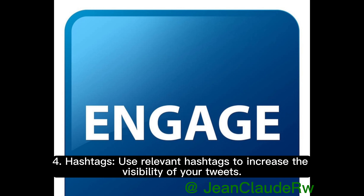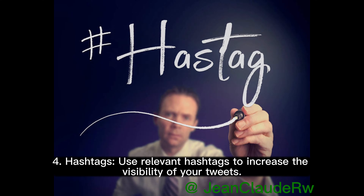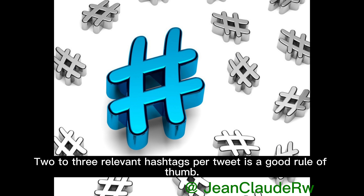4. Hashtags. Use relevant hashtags to increase the visibility of your tweets. But remember, don't overdo it. Two to three relevant hashtags per tweet is a good rule of thumb.